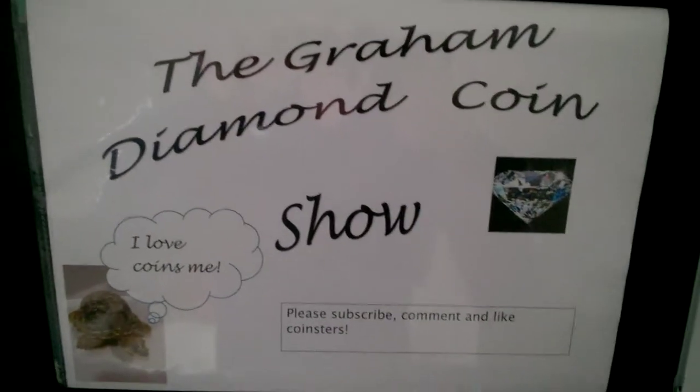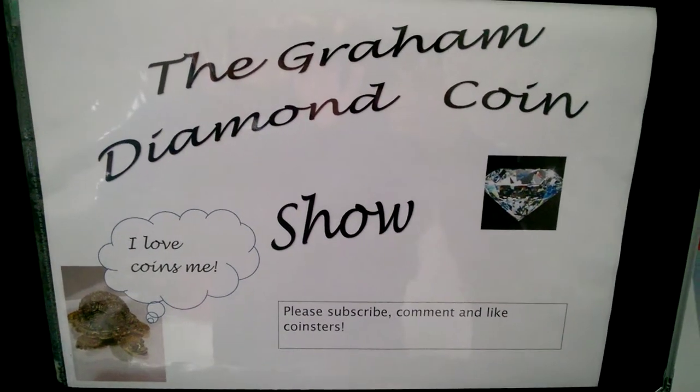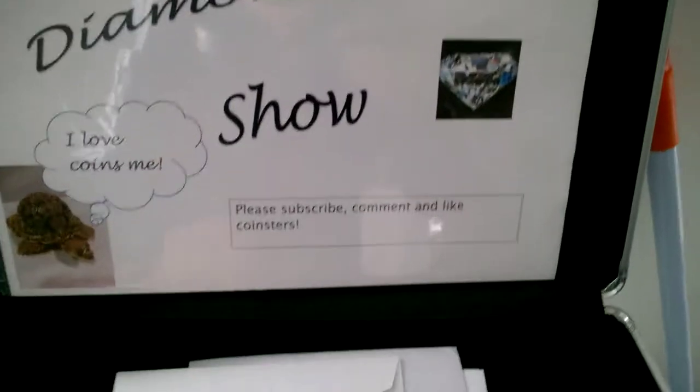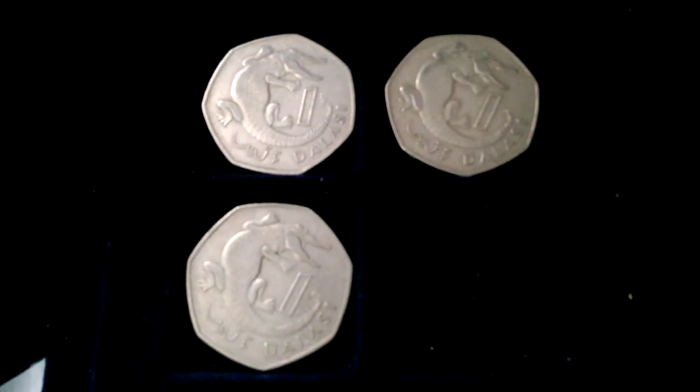Good afternoon coinsters. A bit cloudy again in England - it's supposed to be sunny and warm but it isn't. Still another video. Just have a look at coins that we've got in the box. Might have seen some, we might not. Just gonna have a quick look through.